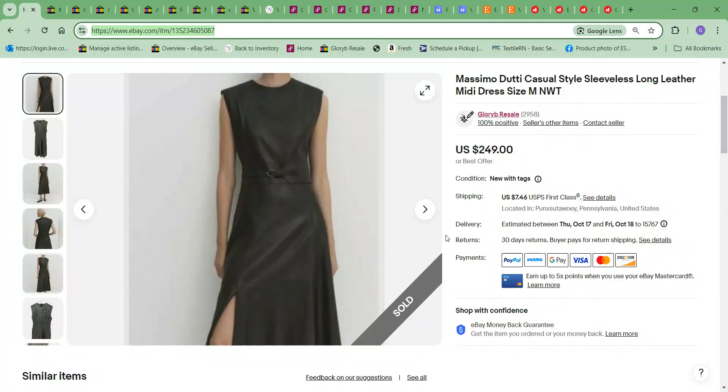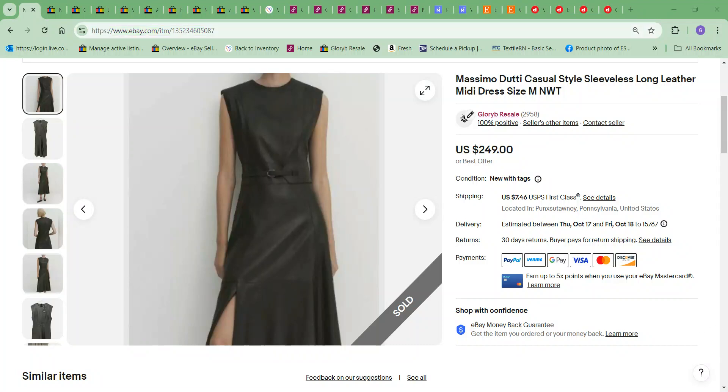Hi there, it's Gloria with Glory B Resale, and I'm here with what sold last week — from October 7th to the 13th. The first thing to sell was on eBay: this leather Massimo Dutti dress, and this sold for $211.65. The cost to me on it was $24.99.